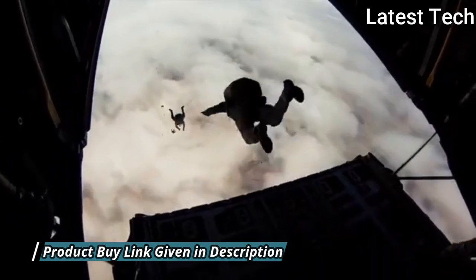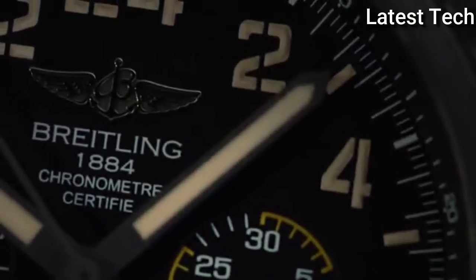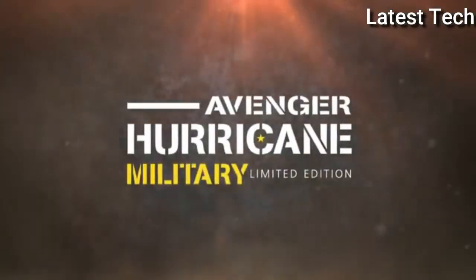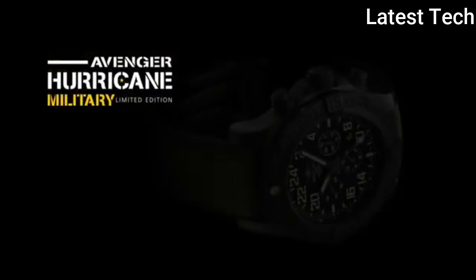Water resistant at 100 m / 330 ft. Functions: chronograph, column wheel, date, hour, minute, second, chronometer. Luxury watch style, Swiss made.